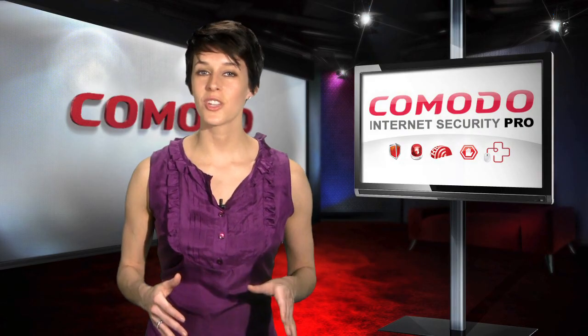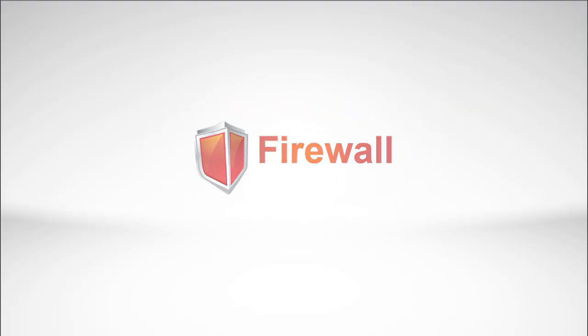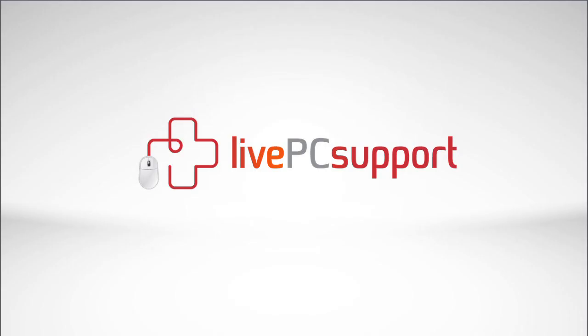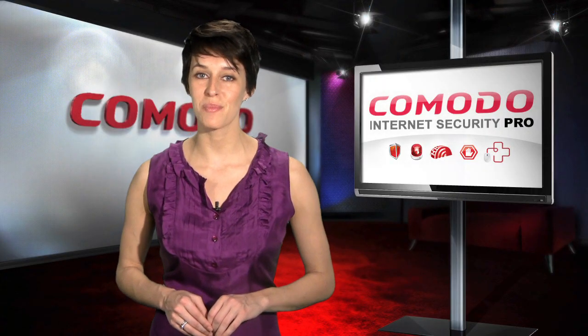Today's threats require more than just another antivirus package. Only Comodo Internet Security Pro offers complete security protection, adding a proactive prevention layer, a human-powered cure layer, wireless security, and a system restoration guarantee to antivirus detection and firewall protection.